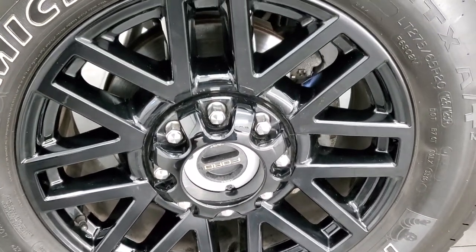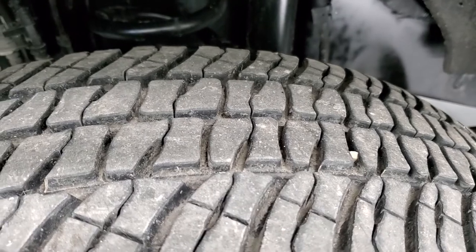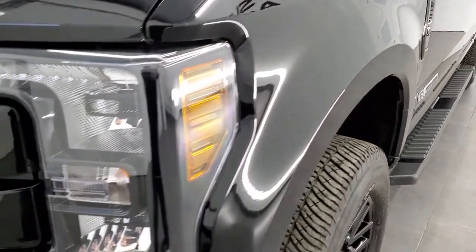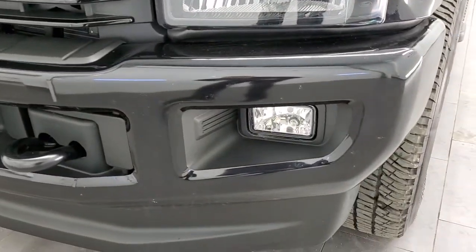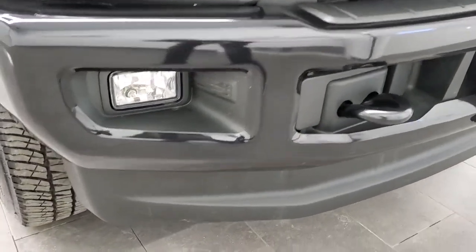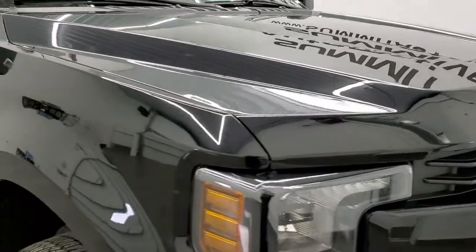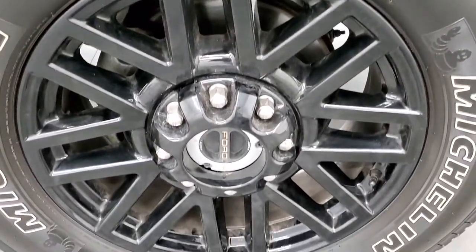It comes with 20-inch gloss black painted alloy rims and Michelin LTX LT 275/65R20 tires with around 50 to 60 percent of the tread left. The frame and underbody are in nice shape. The front fender is in excellent condition — no dents or dings. You'll notice the blacked-out headlight bezels, blacked-out gloss grille, and the front bumper is also painted and in excellent condition. The hood and passenger side front fender are in excellent condition as well, and the passenger side rim has no scuffs or scrapes.